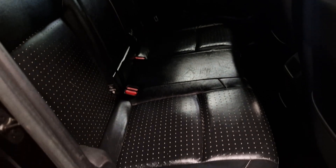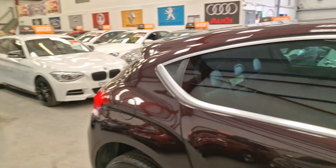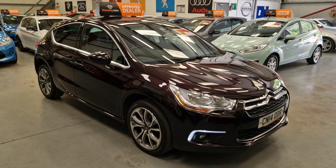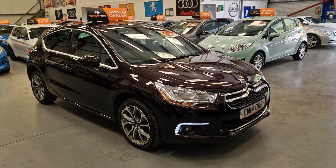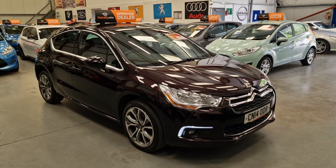Full black leather in the rear as well. A lot of people think these are three doors because there's no handle visible — the handles are up on the top. So there we have it: our 2014 Citroën DS4 1.6 HDi diesel, going live on our website now. Warranty and finance are available too.